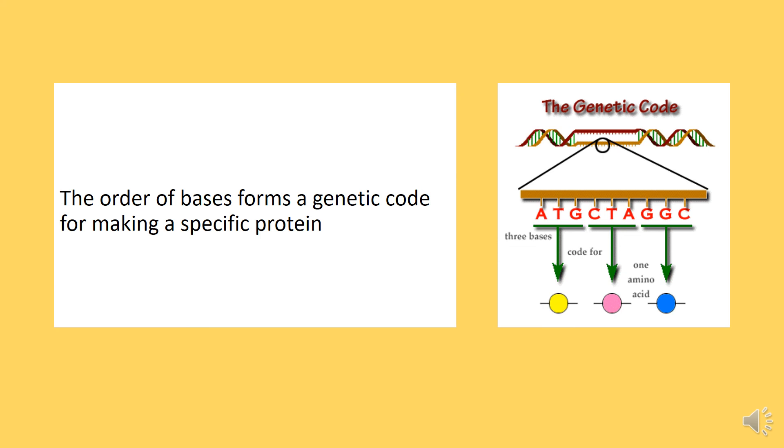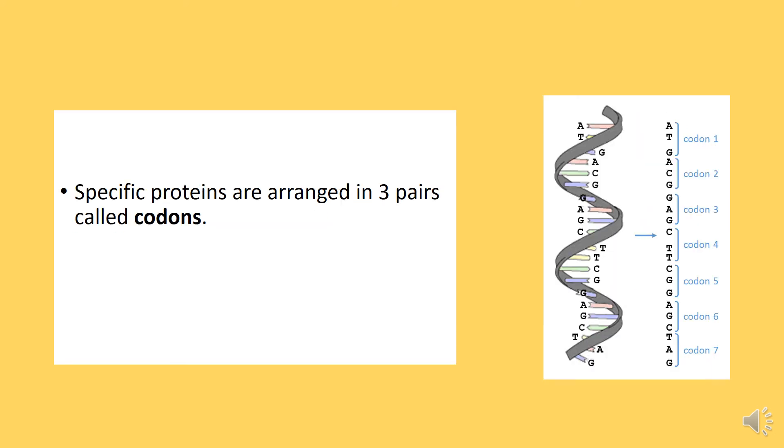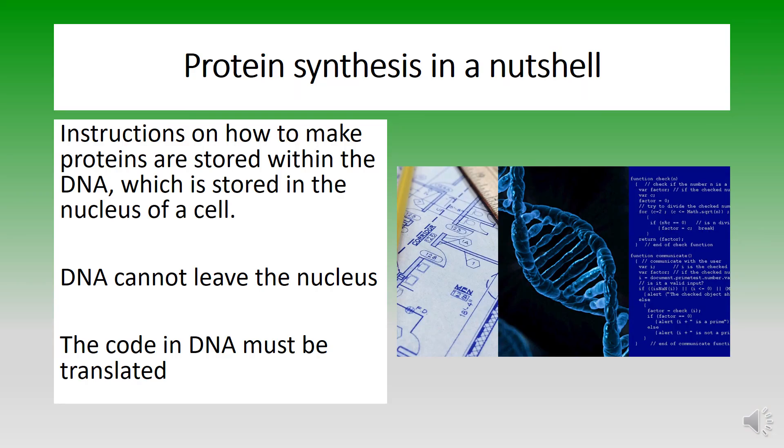The order of bases forms a genetic code for making a specific protein. Specific proteins are arranged in three pairs called codons. Alright, buckle up — it's time for the gist of protein synthesis.